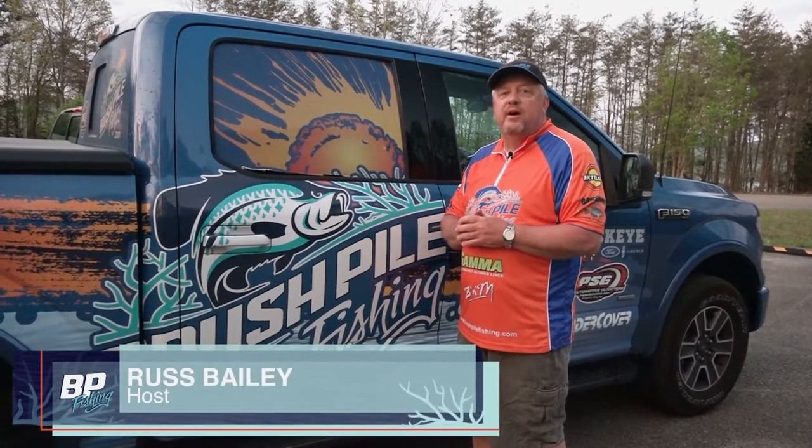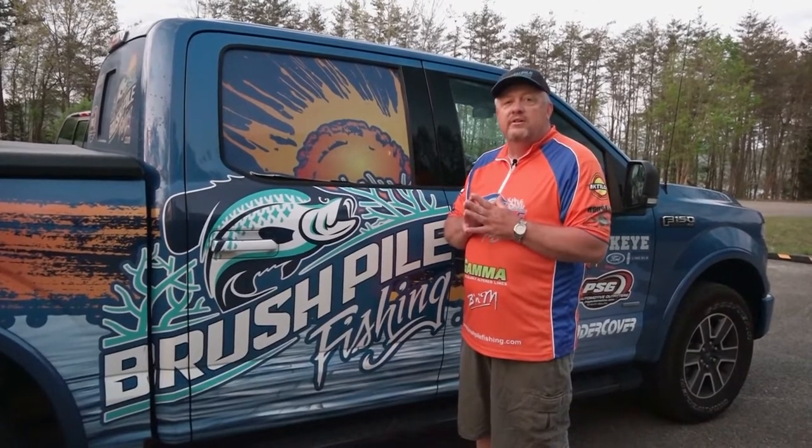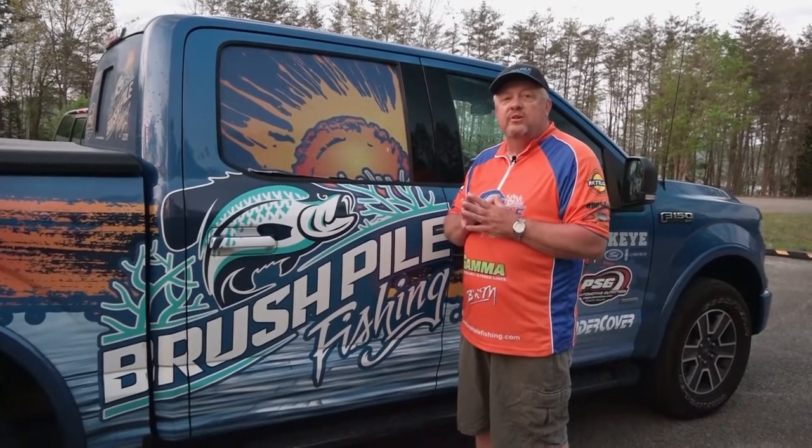Hey folks, welcome to this week's edition of Brush Pile Fishing. As you can see, we're getting a good early start. We're at Cave Run, Kentucky, and I'm going to be joined by my good friend Chris Mann.